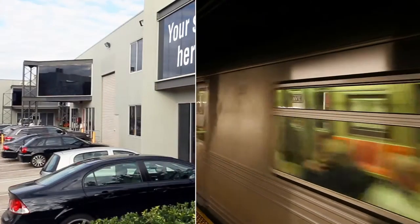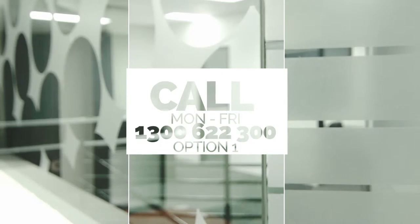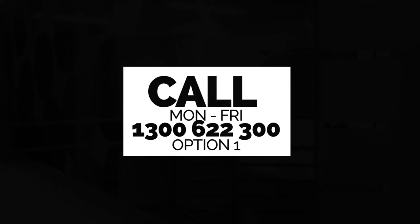Handy to buses and trains, and a rent that is extremely affordable. Space like this is hard to get, so call 1300 622 300 option 1 Monday to Friday, or send an inquiry.